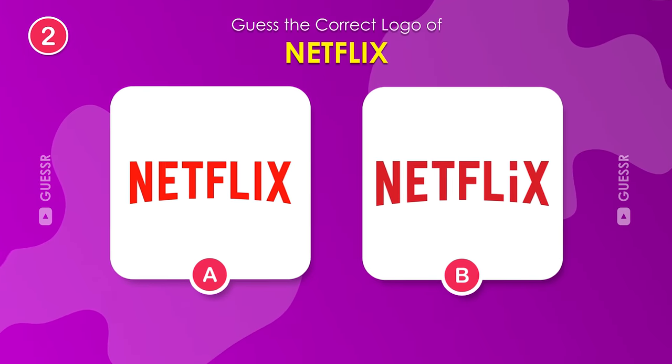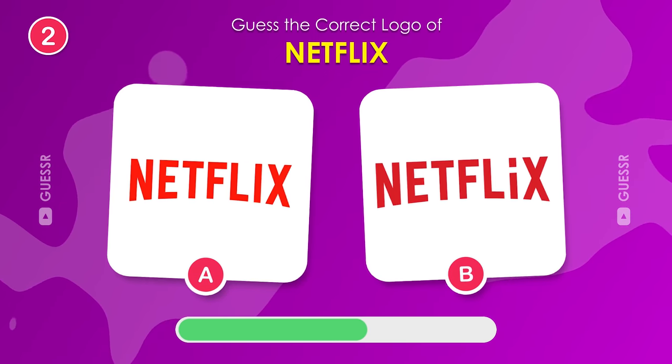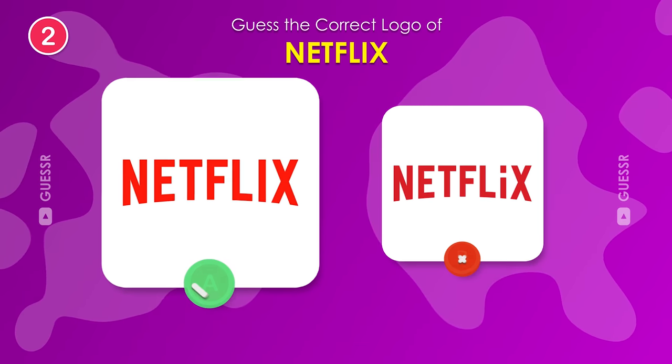What about Netflix now? It's the left one for sure.